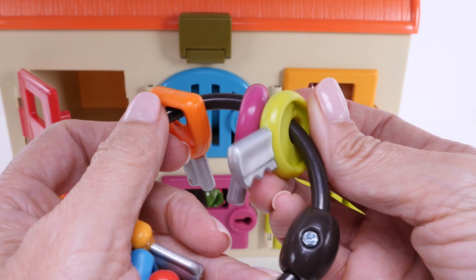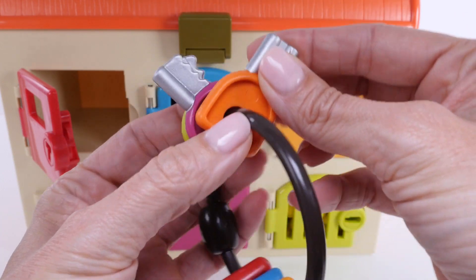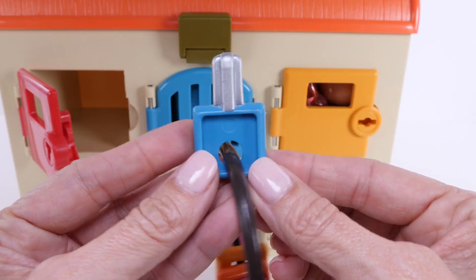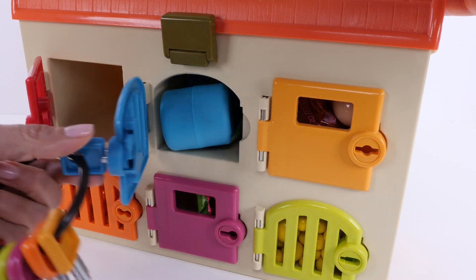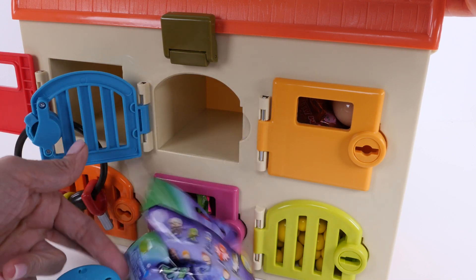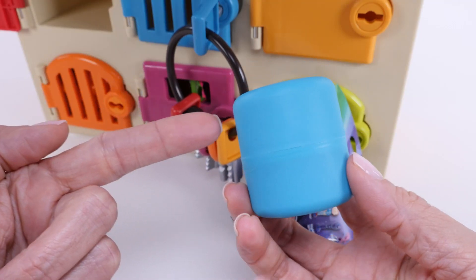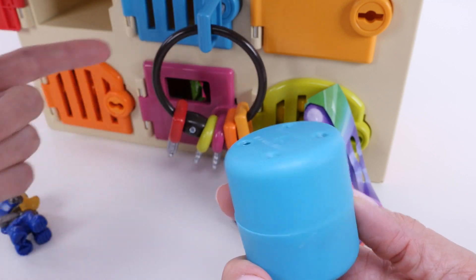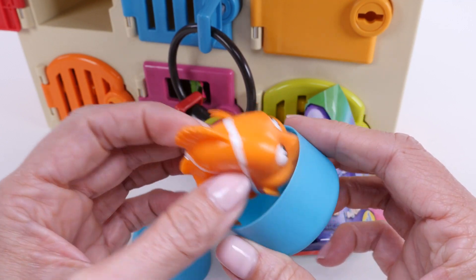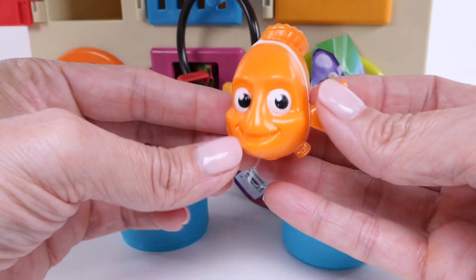Next we'll find the blue key. That's not the blue key — that's pink, that's orange. Oh, I see it — there's the blue key! Did you notice that this shade of blue matches this shade of blue? Let's see what's inside. It's an orange fish — do you know who that is?